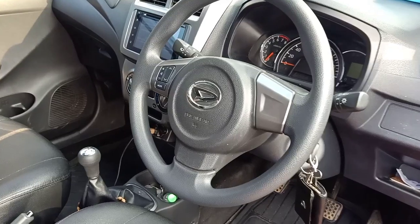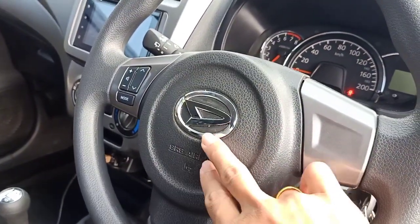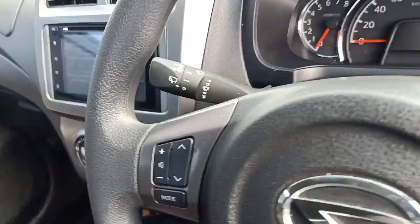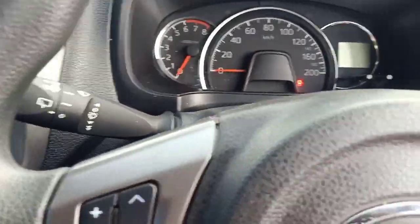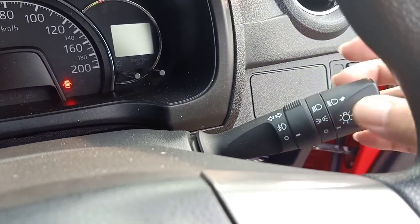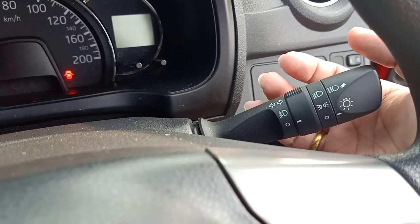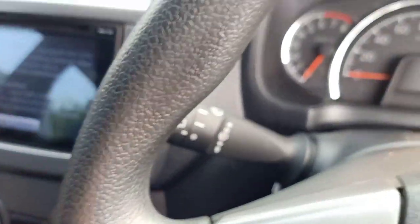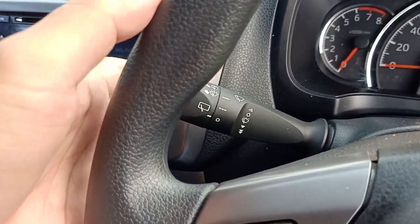Untuk setirnya masih sama, model tiga palang, ada airbag, ada switch steering untuk kontrol head unit. Setirnya sama, masih fix juga. Di sebelah kanan ada saklar kombinasi untuk lampu senja, lampu utama, lampu sein, dan lampu dim. Di sebelah kiri ini untuk wiper, yang sudah dilengkapi dengan interval intermittent.